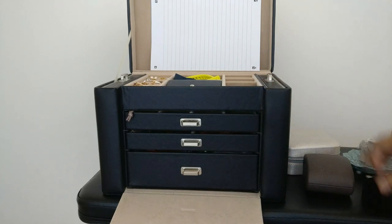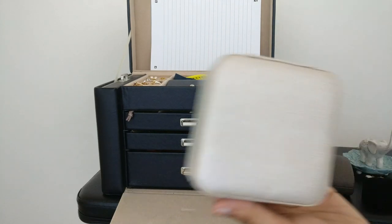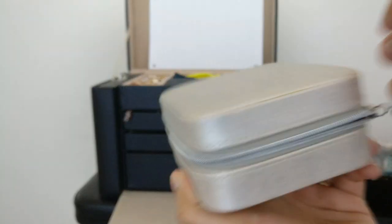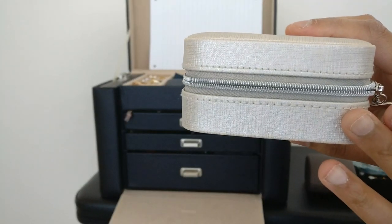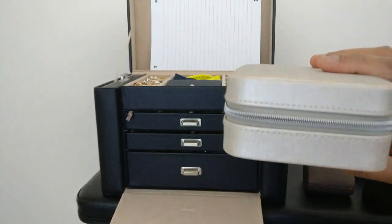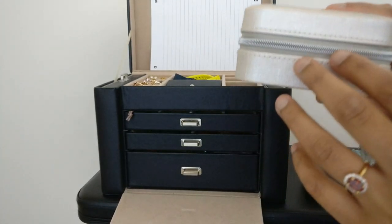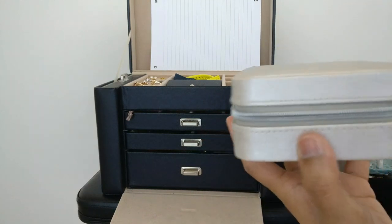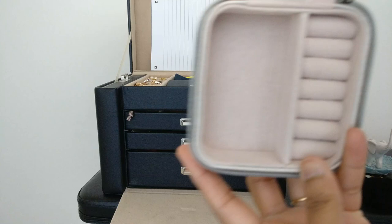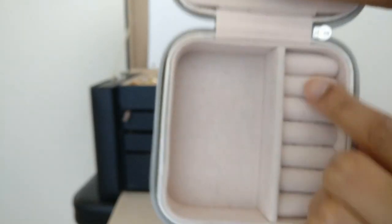Of course, this is way too big to use if I wanted to travel, so that's why I also bought this travel jewelry box. It has a zip closure, which was a really important feature to me because when I'm traveling, I want to make sure my jewelry is safe. The zip means it's not going to accidentally open — it's not like a magnet that can accidentally unclasp or a button that can accidentally pop open. It's really going to stay closed. On the inside you just have a bunch of different ring slots.